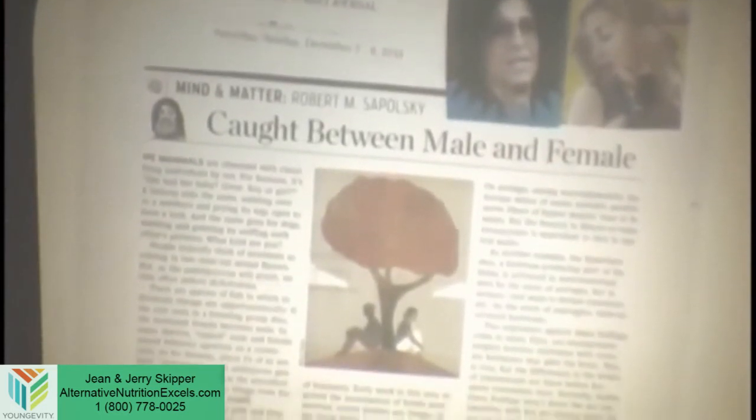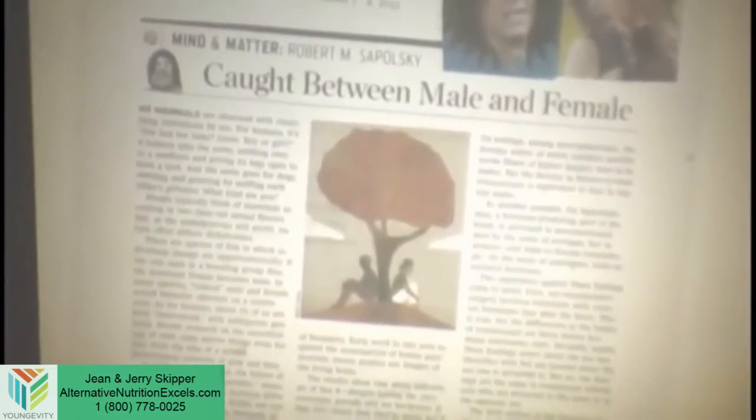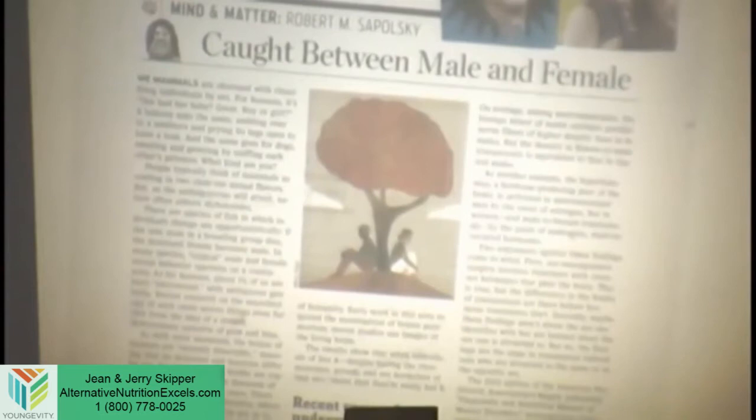Before the days of ultrasound — now they can look at a baby three or four months along and tell you the gender — back in the old days, they had to wait until the baby was born. What is it? Oh my God! What would they do?